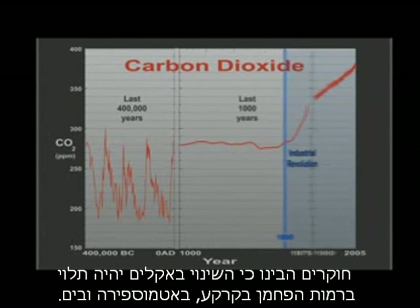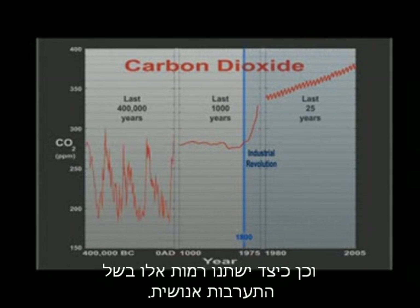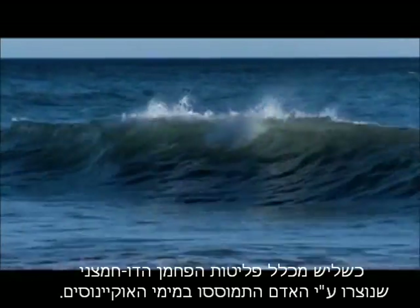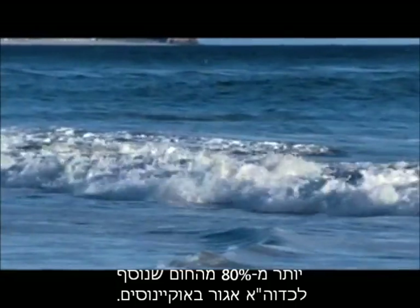Researchers are learning that future climate change will depend on carbon levels in the land, in the atmosphere, and in the sea, and how these levels respond to human disturbance. About one-third of all human-generated carbon emissions has dissolved in the ocean. More than 80% of Earth's added heat is now stored in the ocean.